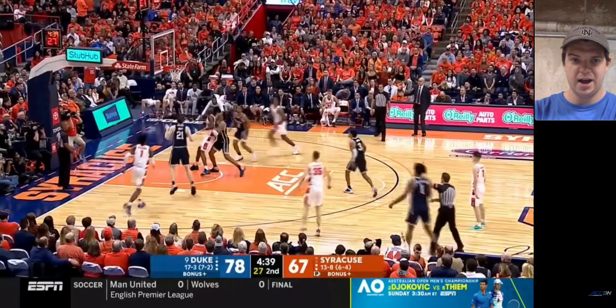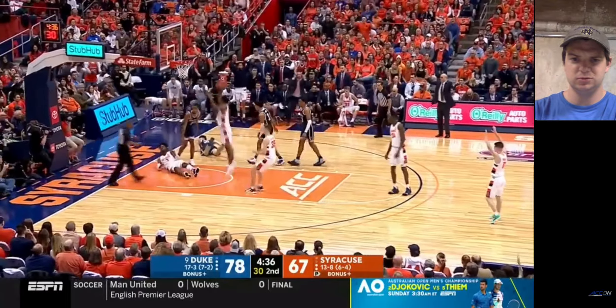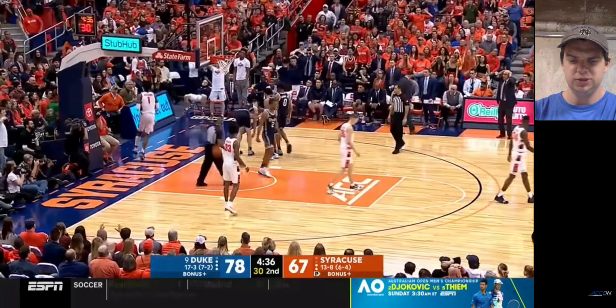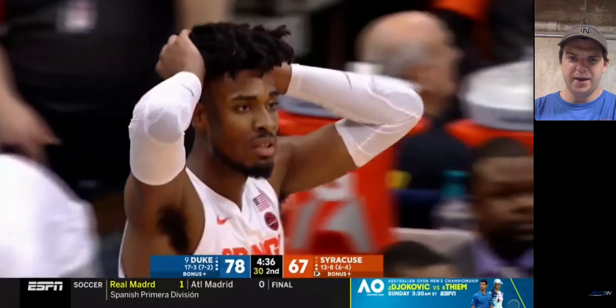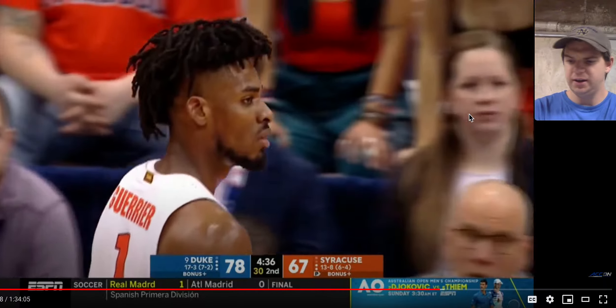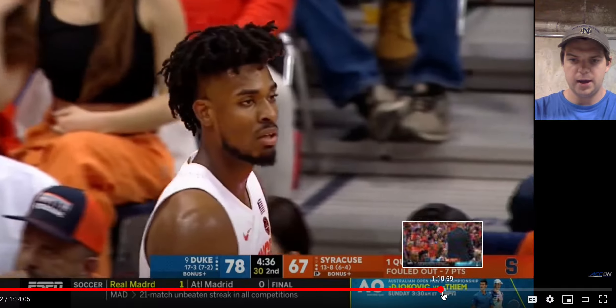Right now, you can see Vernon Carey — he did a nice job contesting. It was more of a Buddy Boeheim thing, he just wasn't balanced. Vernon Carey, you can see him kind of a little bit shell-shocked by that switch. But he did a nice job recovering, at least getting a hand up there, because we haven't seen him do that a whole lot.